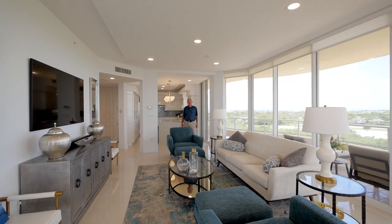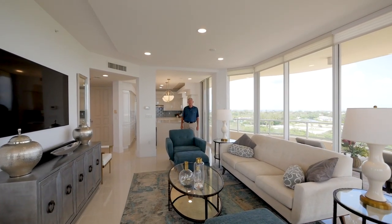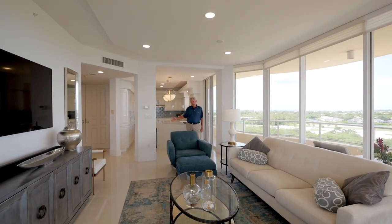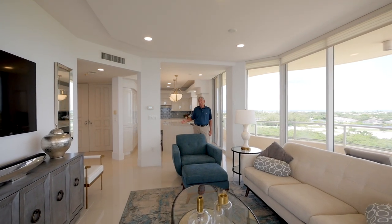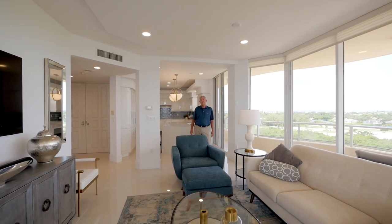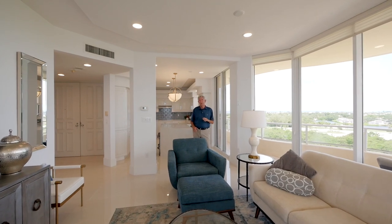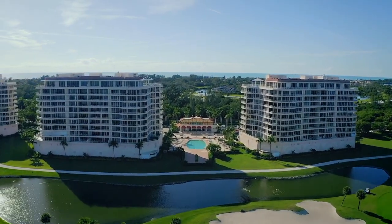Hi, I'm Bruce Meyer with Coldwell Banker. I want to introduce you to our brand new listing at 3010 Grand Bay Boulevard, number 482. My son Chase, who has joined me some time ago, would normally be here to help me out, but he's busy doing a couple other things, so I'm on my own right now. Grand Bay, I've always said, is one of my most favorite communities on the Bayside of Longboat Key.